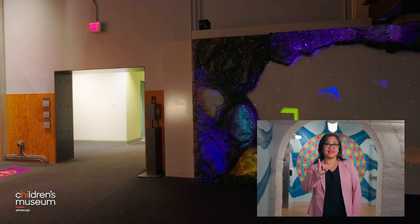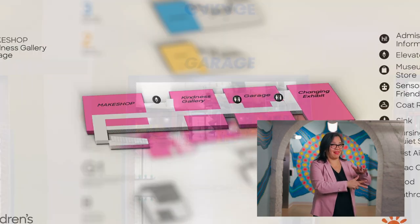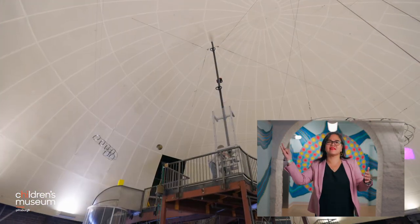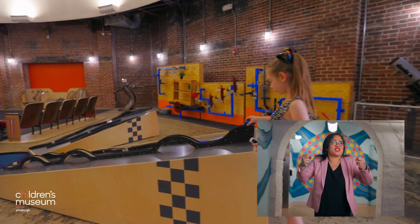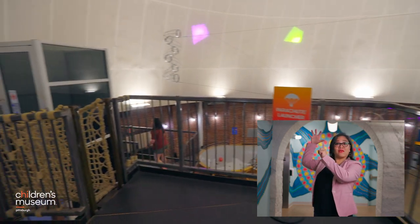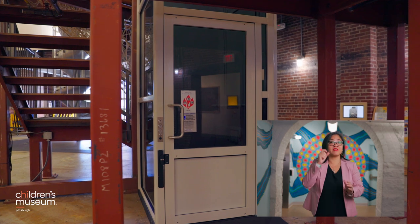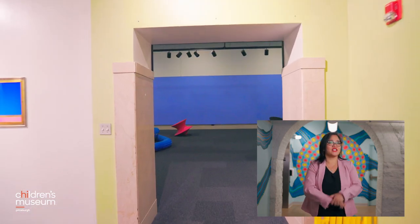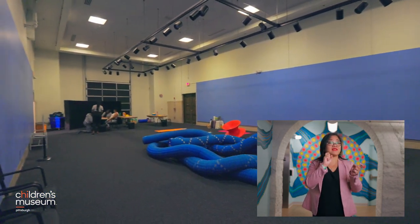Turn left out of the Kindness Gallery and you'll find restrooms on your left. Further down the hall on your left is the Garage — a room with high domed ceilings where you can explore things that fly, bounce, and roll. This room can be high energy and loud. The parachute launching area is accessible by elevator; just ask a staff member for assistance. A drinking fountain is also located in the Garage. At the end of the hall is a changing exhibit space with exhibits that change seasonally.